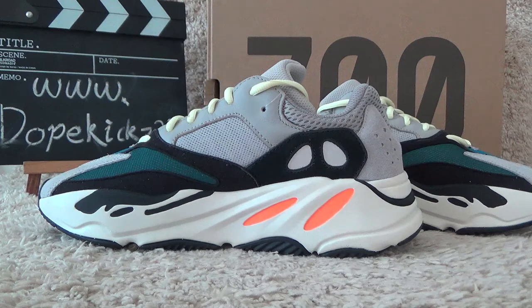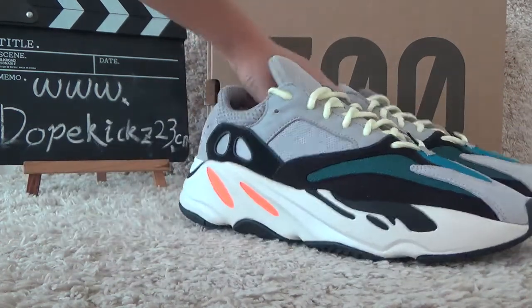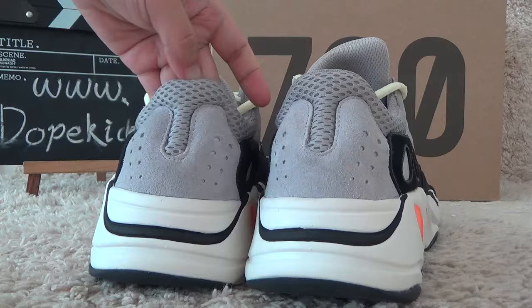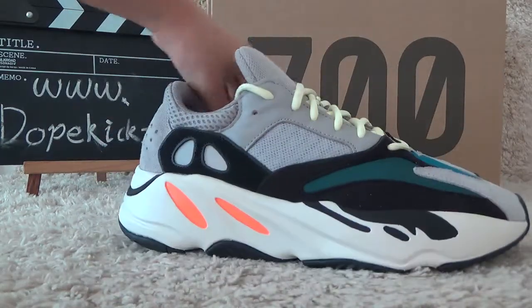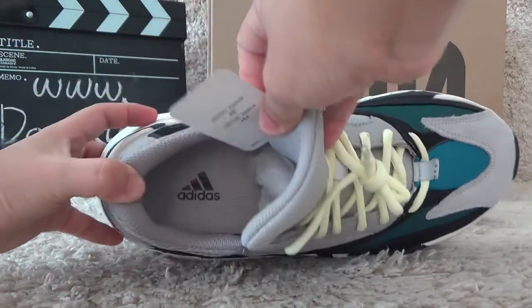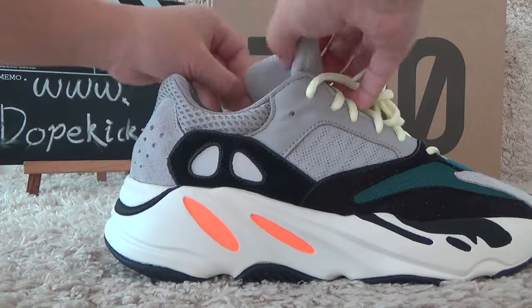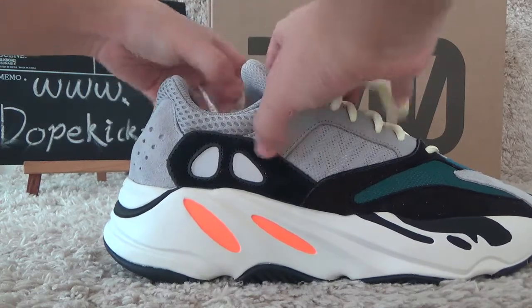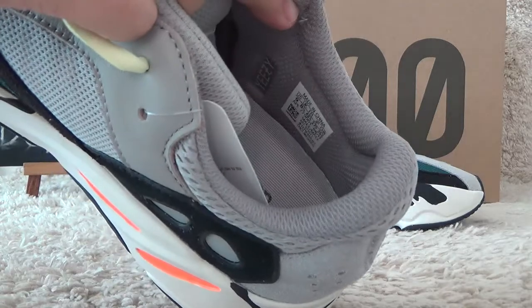Let me show you another side. Okay, and here is the back side. Now let me show you the inside — here is the Adidas brand. And let me check the inside tab.